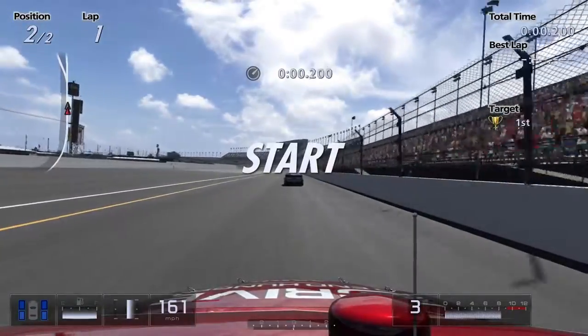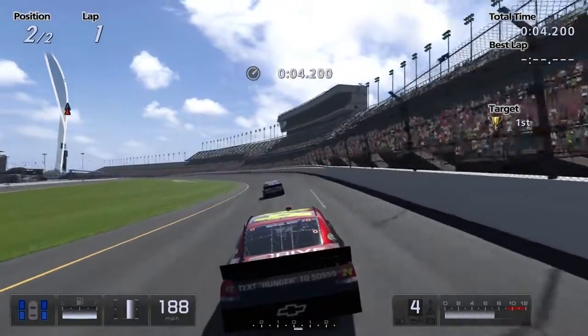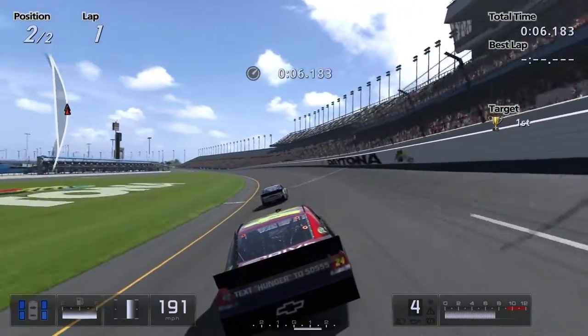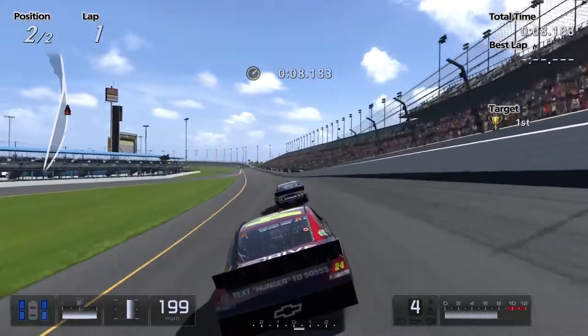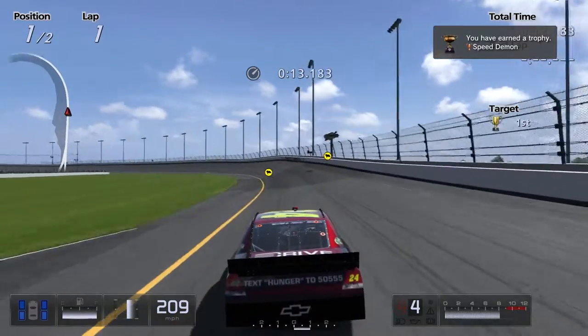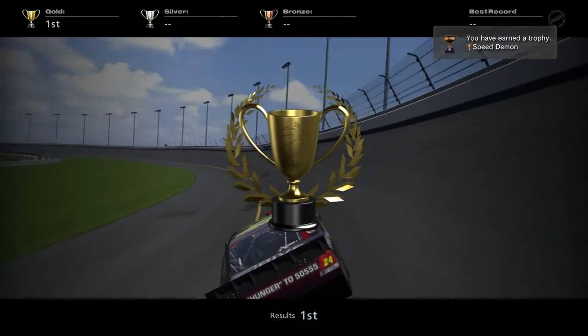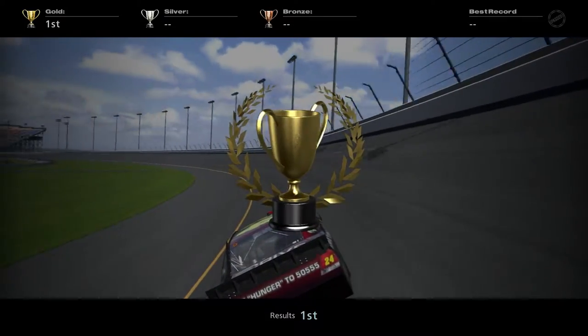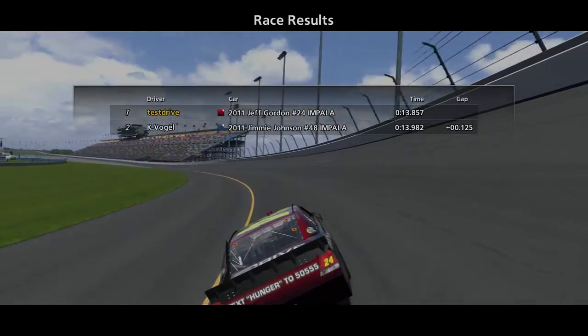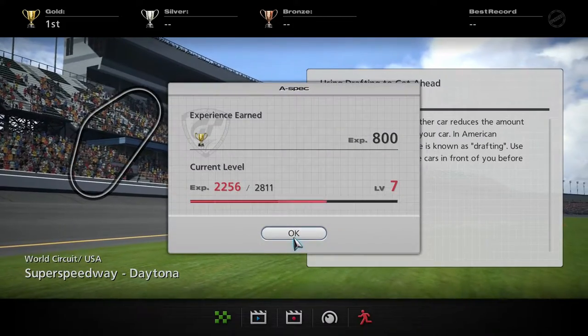So yes, NASCAR. Are you ready? That was easy. A lot of these special events I might have to try a couple times, like the go-kart stuff I did. But hopefully not too much. That was quick. And now we have to do another one.